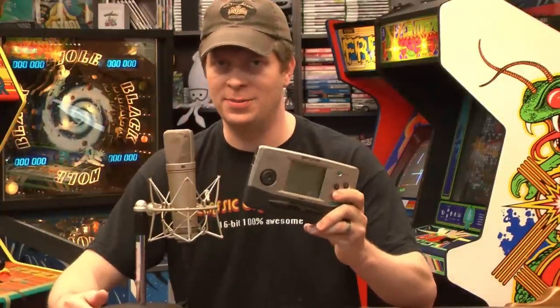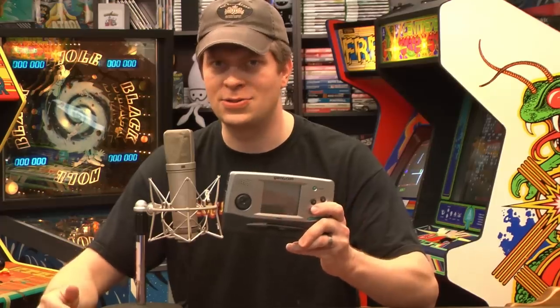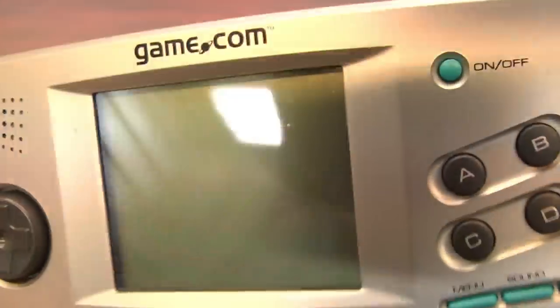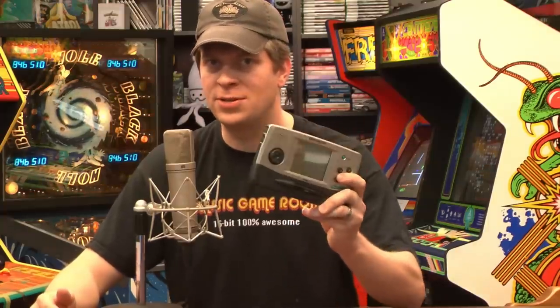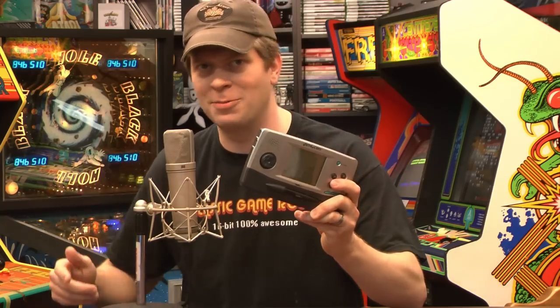Welcome to Classic Game Room. This is the Tiger Gamecom, released in 1997, a handheld game console that was years ahead of its time with internet connectivity, touchscreen, and dual cartridge slots. Misunderstood game system, or horrible abomination? We'll find out on Classic Game Room.